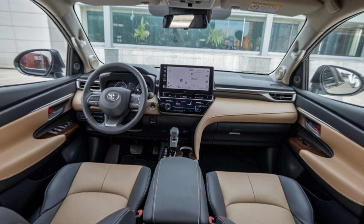So, is the Toyota Innova 2025 the right MPV for you? With its combination of style, technology, and practicality, it's clear why this model continues to be a favorite in the Philippines. Toyota has truly raised the bar, delivering an MPV that's ready for anything life throws your way.